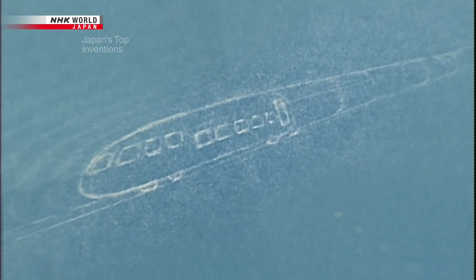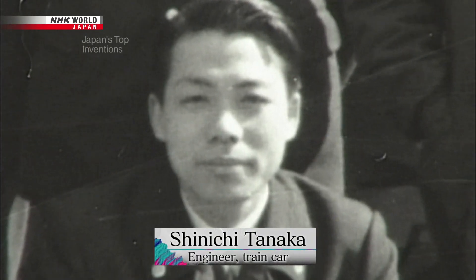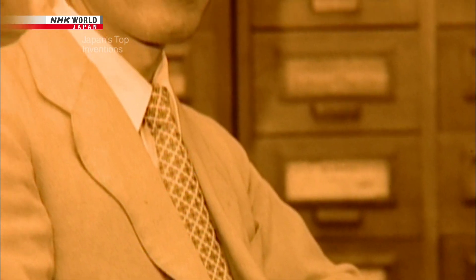With his team, Miki began to consider design ideas for the shape of the high-speed train. They determined the key was in making the car more aerodynamic. Shinichi Tanaka worked under Miki as an engineer on the project. He says Miki had a favorite saying during the design process: 'It's got to look good. A sleek, good-looking design is always more aerodynamic. If the design is beautiful, the air will whip on by.' That was his mantra.